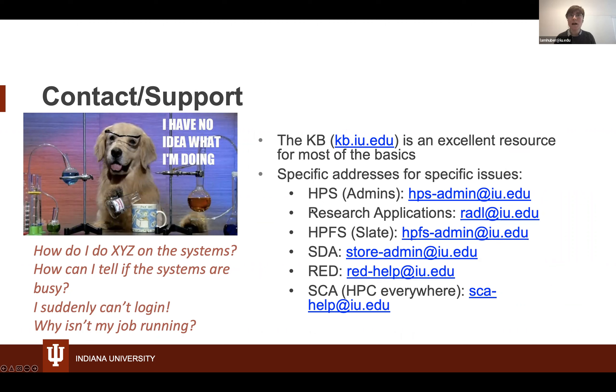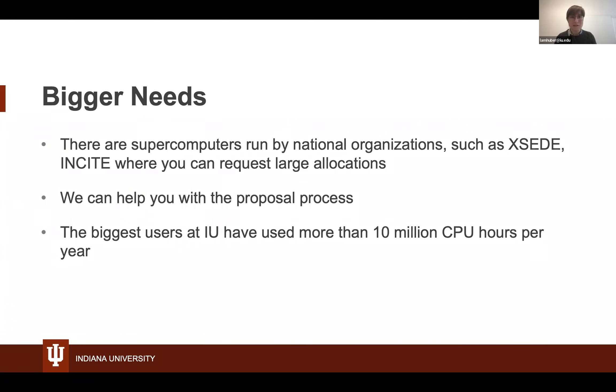We have our admins, Research Applications, HPFS which manages the Slate directories, SDA, Research Desktop, and SCA which manages the HPC Everywhere website. We also have the KB that should hopefully answer most small questions. If you outgrow us, there are supercomputers run by national organizations such as XSEDE and OSG where you can request large allocations — we can help with the proposal process. Our biggest users here at IU have used more than 10 million core hours per year.